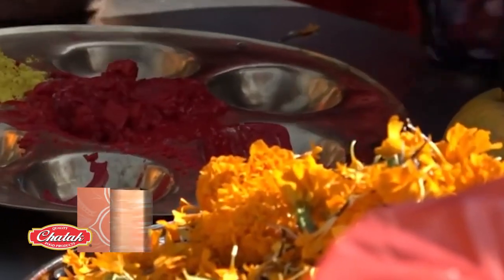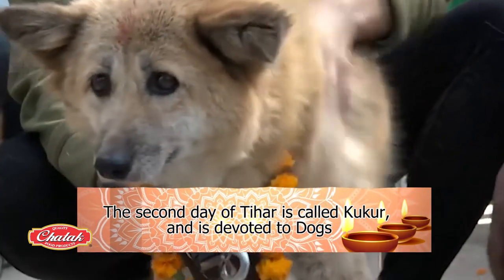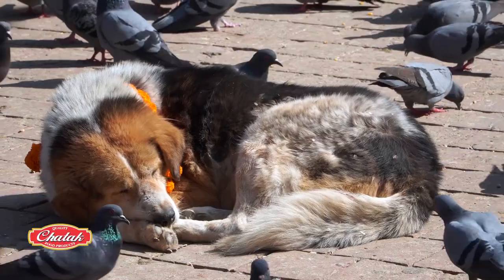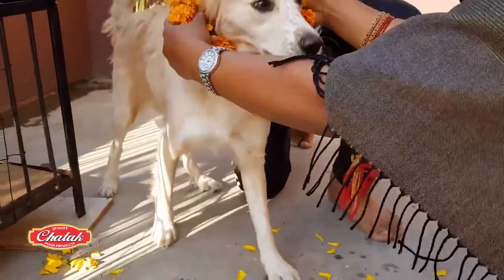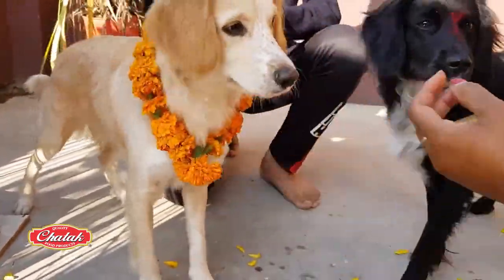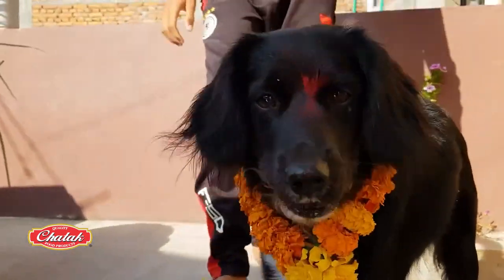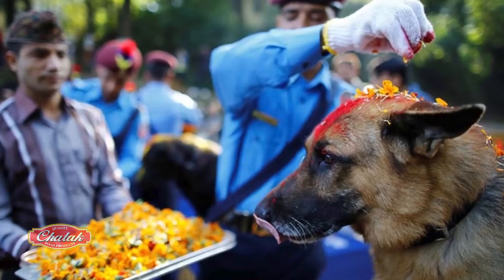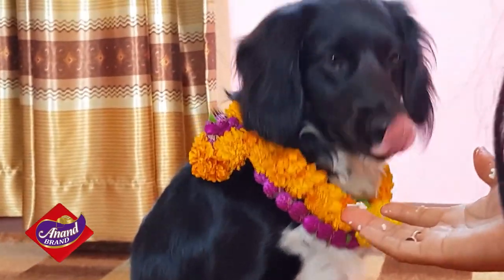The second day is called Kukur and is devoted to man's best friend, the dog. All dogs, whether pets or stray, are offered treats and given a tika on their forehead and garlands of marigold flowers around their necks. It is common to see dogs walking around the city heavily adorned with flowers and tika. This celebrates their loyalty, service, and companionship, and the bond between humans and dogs.